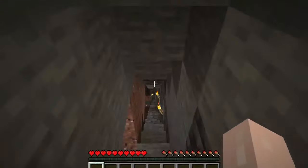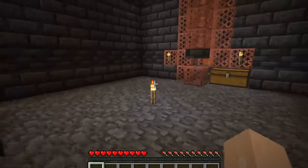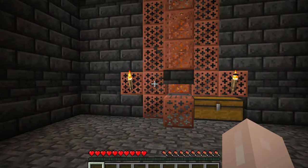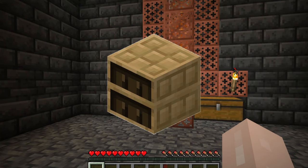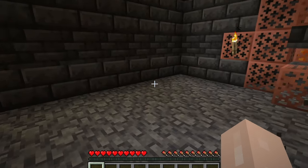Hey, welcome back. I've been working on making a zombie spawner XP farm and we're going to be making a little enchanting area. That got me thinking — do the new chiseled bookshelves, and I say new loosely because they've been out for a while now, do the new chiseled bookshelves help with enchanting?